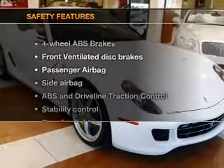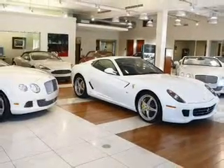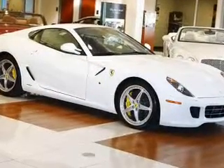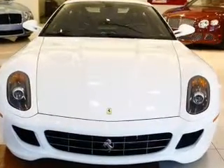If safety is a high priority, rest assured knowing that these top safety components are included: front ventilated disc brakes, passenger airbag, side airbag, traction control, stability control, low tire pressure warning, independent suspension. Let us put you in the driver's seat today.